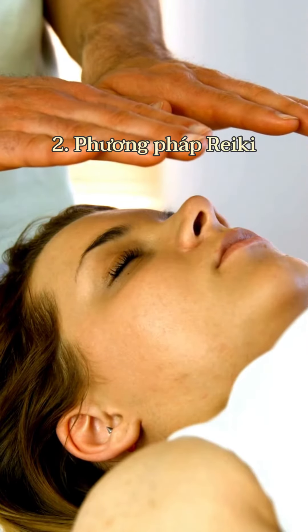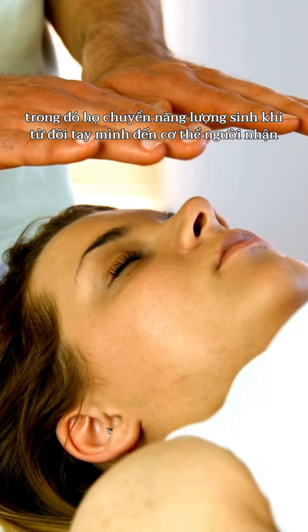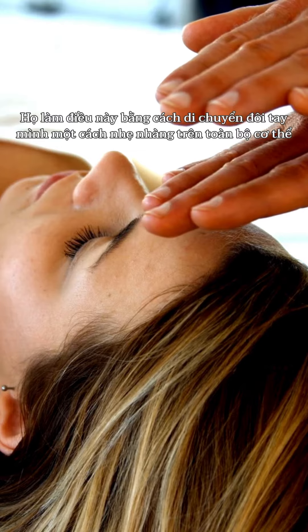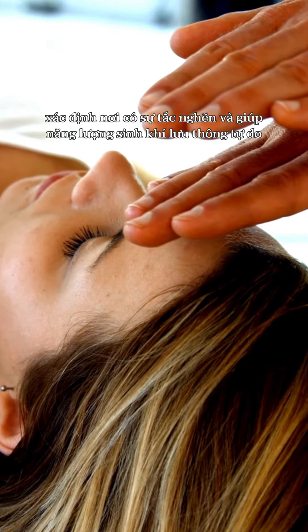Another technique is Reiki. Reiki practitioners use a traditional technique from Japan where they transmit life force energy from their hands to the recipient's body. They do this by gently moving their hands over the entire body, identifying blockages and helping life force energy flow freely.